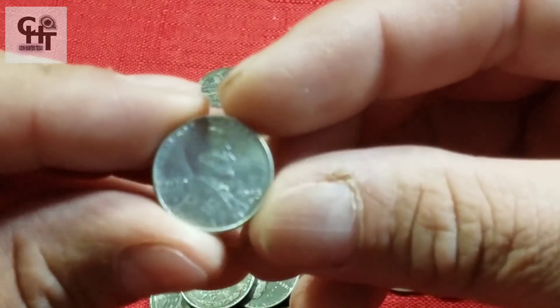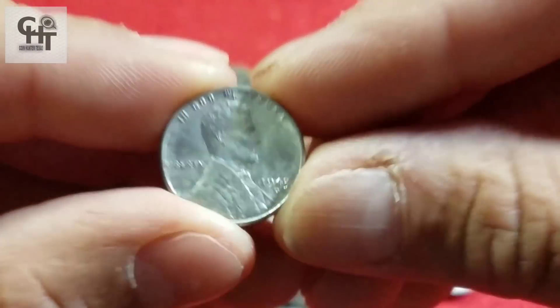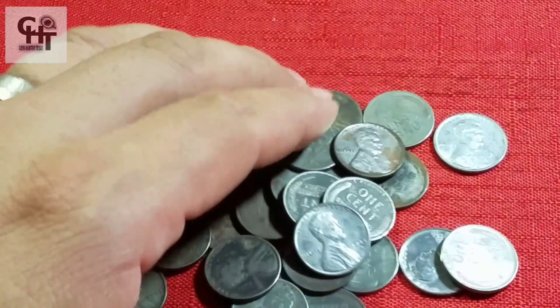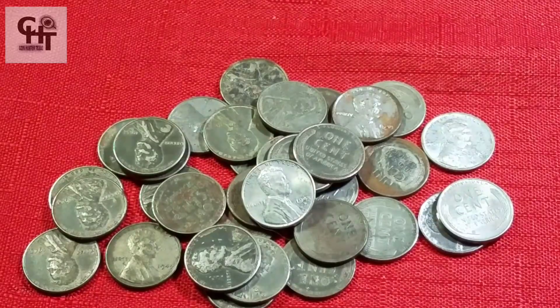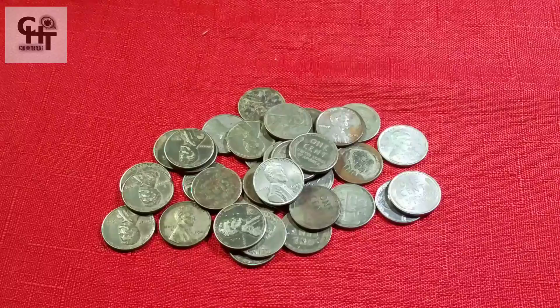Aquí te vamos a decir desde nuestra perspectiva lo que pensamos. Tal vez no me gusta decir que es la verdad, porque simplemente soy un informador de lo que es la numismática y no quiero alardear de más, ni decir que yo soy la verdad absoluta.